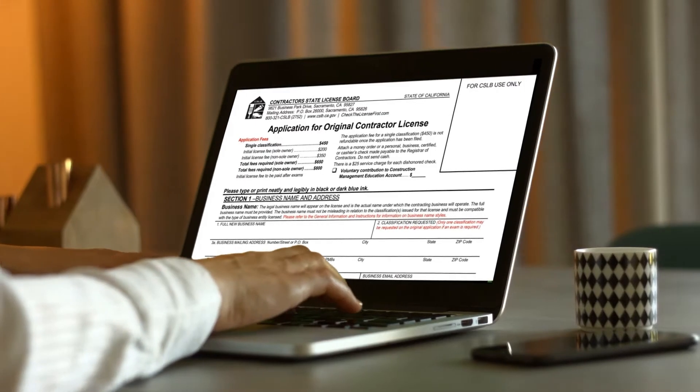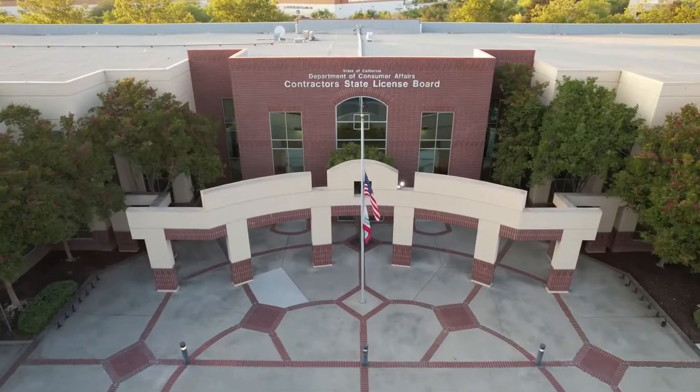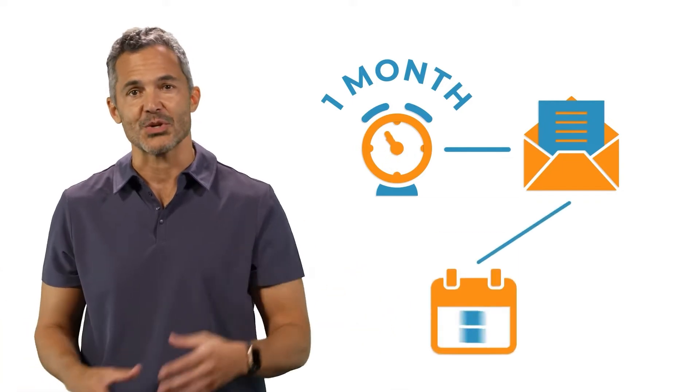To begin the process, fill out the state application, which our staff will review and hand deliver to the Contractors State Licensing Board for processing. Around a month after your application is submitted, a notice will be issued that your application has been processed and that you can schedule your exam.